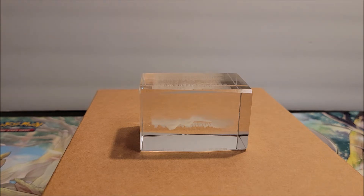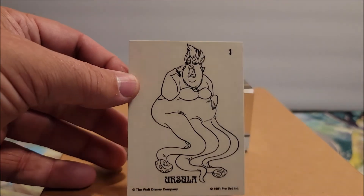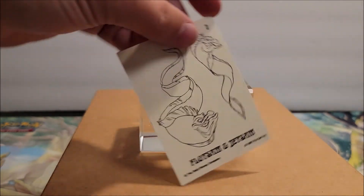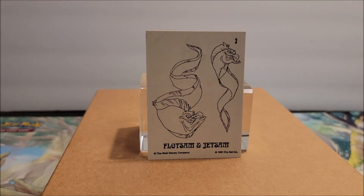These are movie cards, in case you didn't know. We got Ursula — card number three. On the back side, let's see what they have. It's card three as well, and that's her two eels that she has.